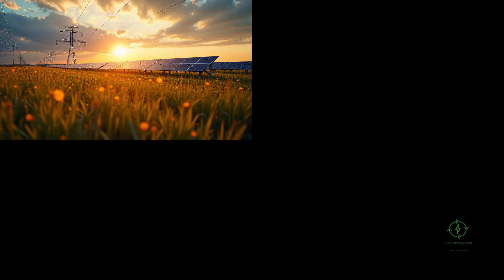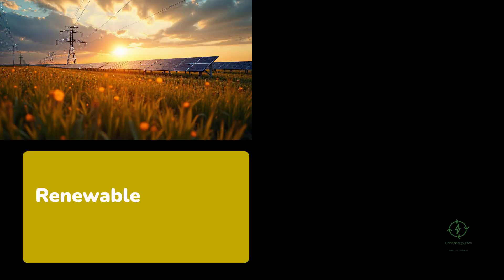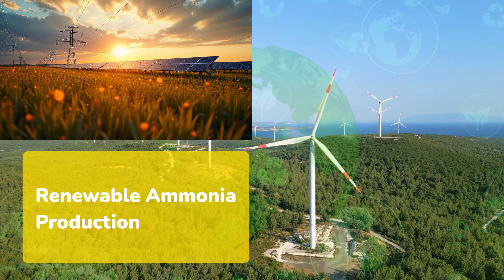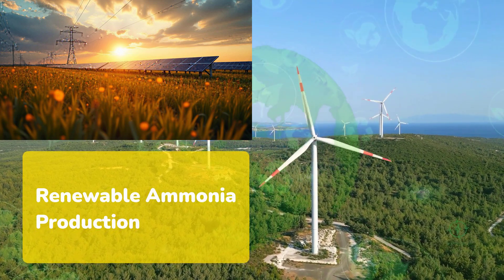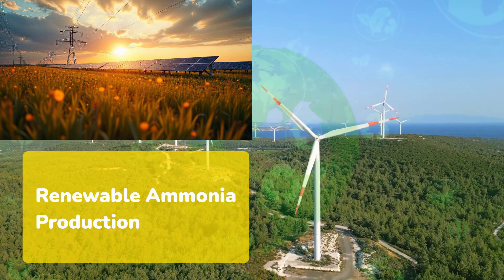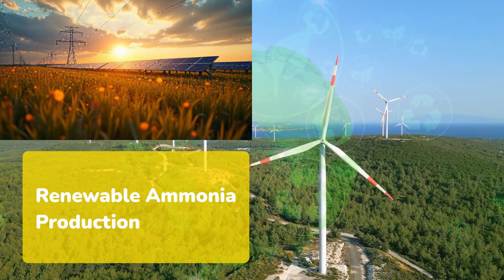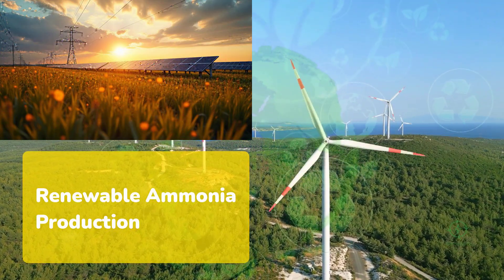Technically, the numbers are compelling. Producing one tonne of ammonia requires about 178 kilograms of hydrogen, and to make that hydrogen via electrolysis, you need roughly 50 kilowatt hours of electricity per kilogram. That translates to around 9 to 12 megawatt hours per tonne of ammonia. A one tonne per day unit therefore requires a steady supply of 10 to 12 megawatt hours each day.